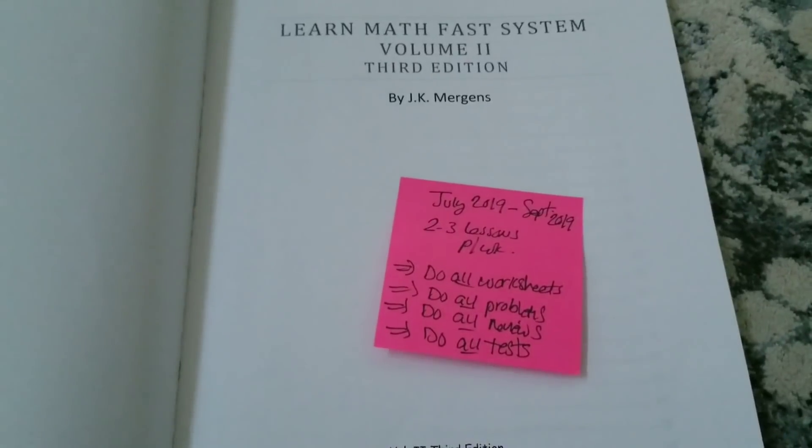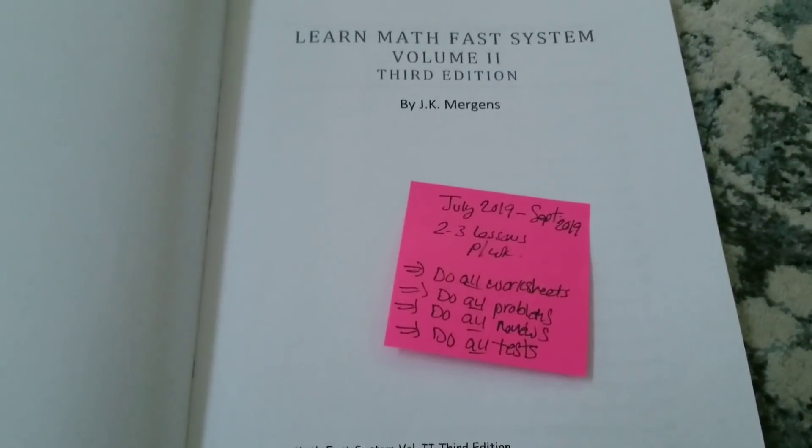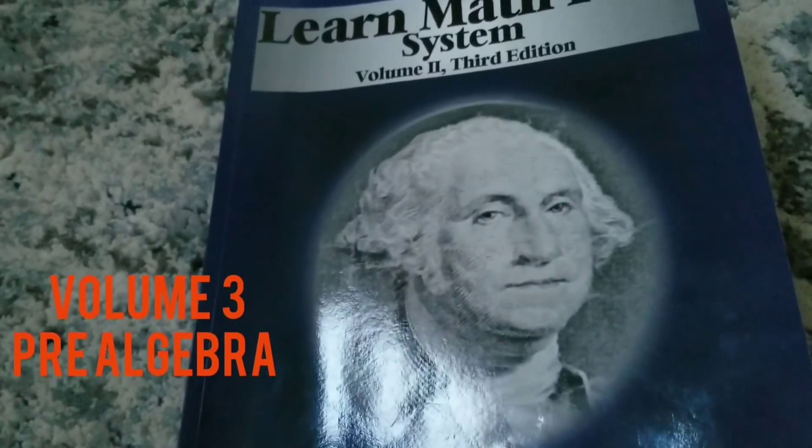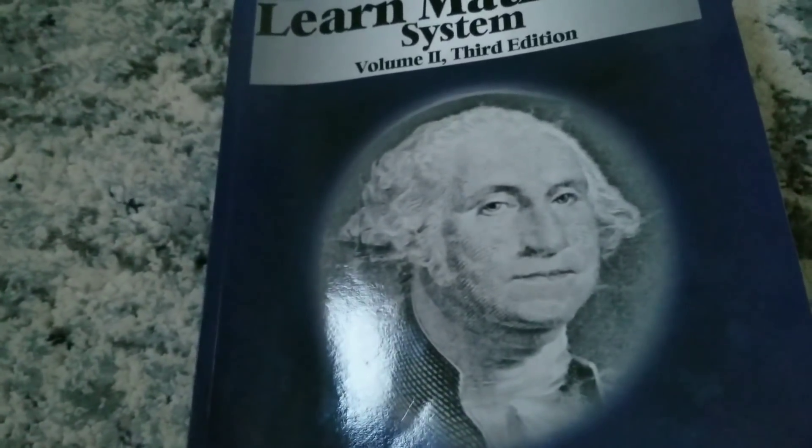I have Volume 1, which covers addition, subtraction, multiplication, division — your basic 2nd and 3rd grade math. Volume 2 is like your 4th and 5th grade math. Volume 3 is your middle school math. Volume 4 is your geometry — not the geometry you'd do in high school, but more of your middle school type geometry. Volume 5 starts your Algebra 1. Our goal is to get through Volumes 1, 2, 3, and 4 during 6th grade. Since we are doing Algebra 1 in 7th grade, we would do Learn Math Fast Volume 5 alongside.